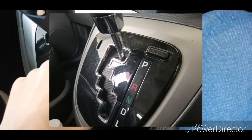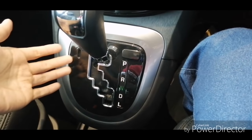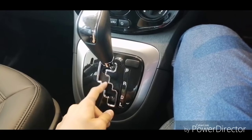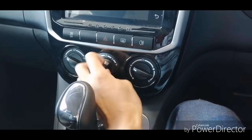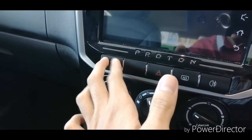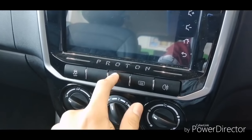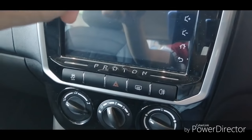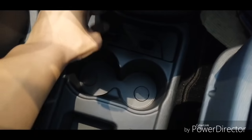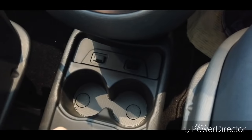You lose the SAT function — simulated automatic transmission — that was in the 2011 model. Instead you get the Punch CVT. Many consumers complain the Punch CVT is a bit loud, but it's really not that noticeable to me. The quality of the aircon knobs has improved from the 2011 Proton Exora. The Premium spec gets electronic stability control, while the Executive doesn't. They've also added two USB ports where previously there was just a storage tray.